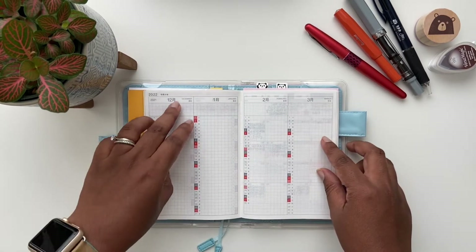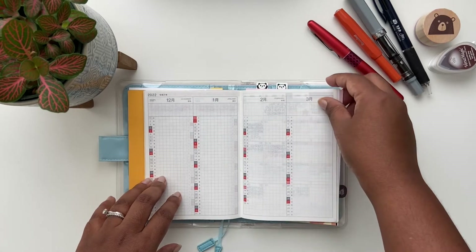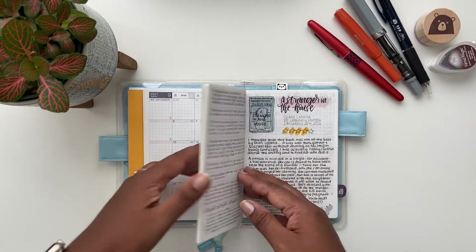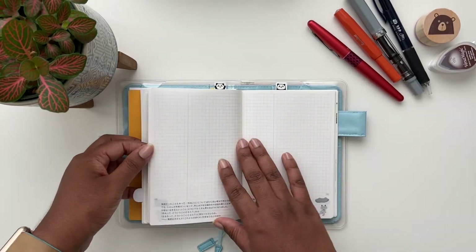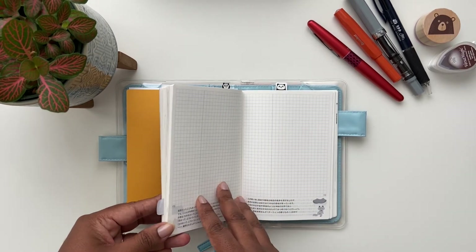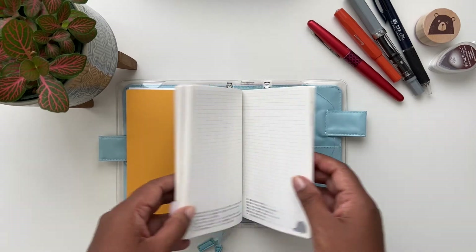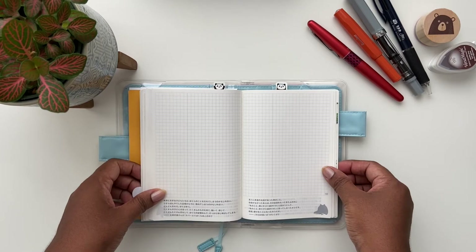The layout of the Day Free includes a yearly index in the front of the book, followed by two-page monthly spreads for each month, and then 171 graph-ruled memo pages which you can use for journaling or note taking. What's unique to the Day Free are the little illustrations at the bottom of each page — when you flip through the book the illustration moves, and each year it's a different and unique illustration.